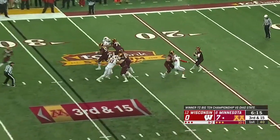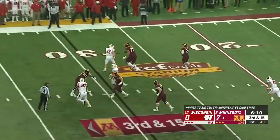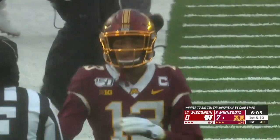Third and long — Morgan buys time, he's chased again, escapes, still surveys the field, and now lofts it downfield to Bateman, who makes a catch in Badger territory for a first down.